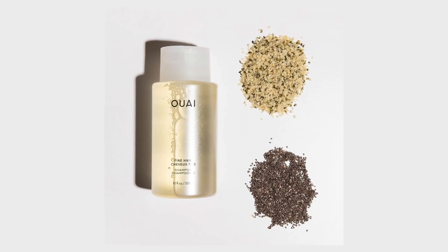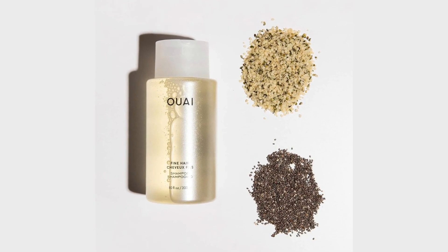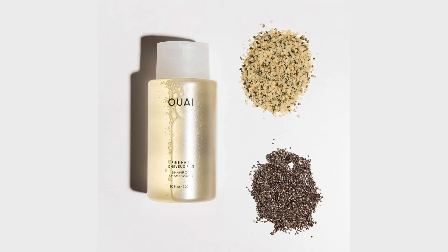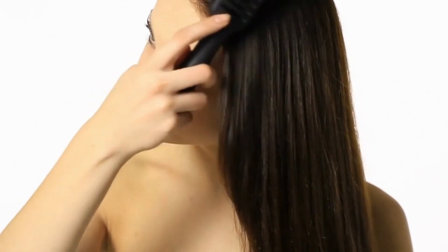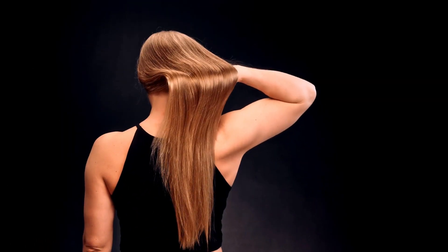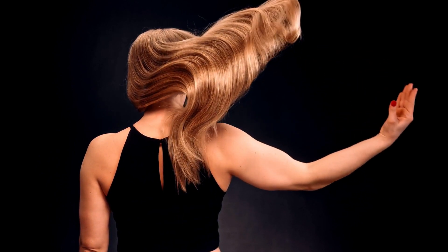It's got powerhouse cleansers that kick excess oil to the curb, but it doesn't stop there. This shampoo is also packed with lightweight hydrators like biotin and chia seed oil that make your hair look fuller and thicker. And for those of us who can't live without our styling tools — guilty as charged — it's got hydrolyzed keratin to repair and strengthen damaged strands. So if you're looking for a shampoo that's basically a multitasking wizard for fine, oily hair, this is your jam.